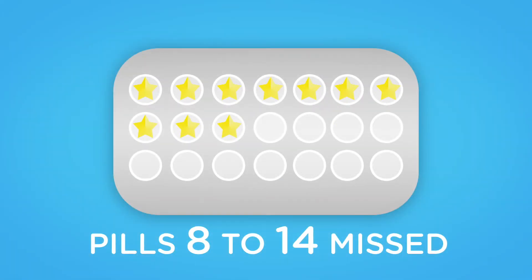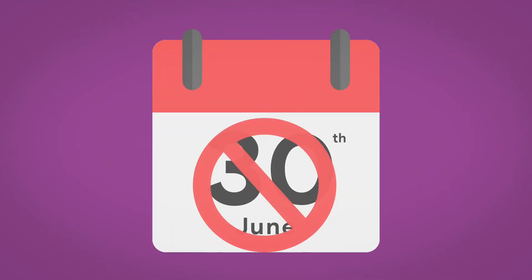If the pills are missed in week two, which are pills eight to 14, then you do not need emergency contraception if you have taken the last seven pills correctly. Use a condom or avoid sex for the next seven days.